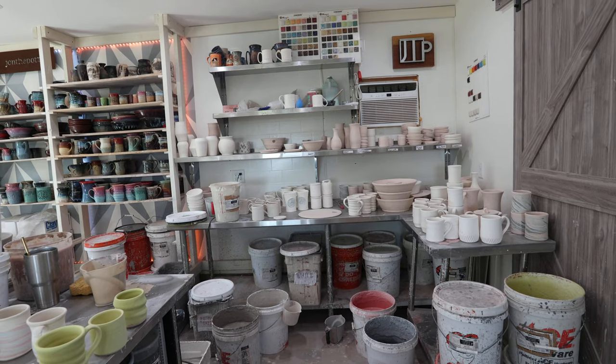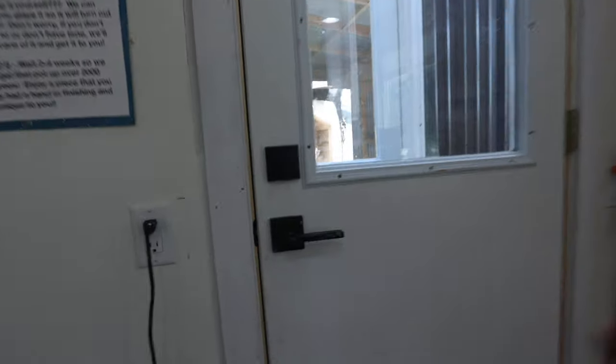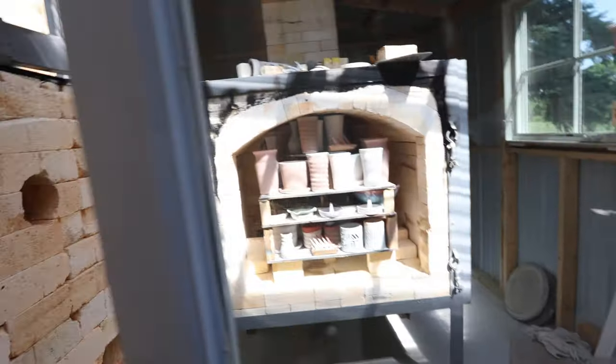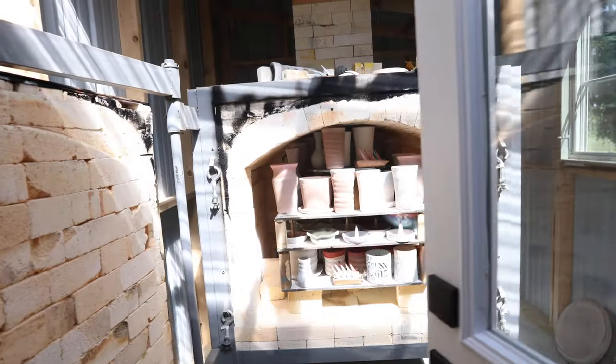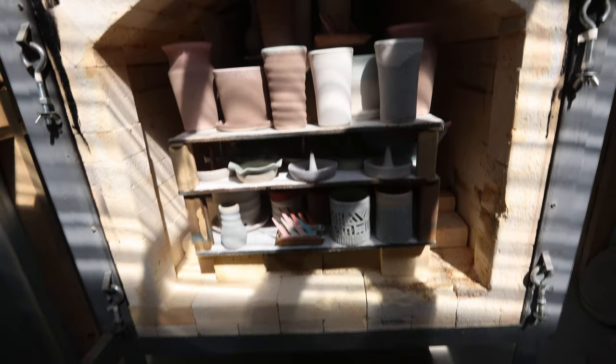After the pots are glazed, they either get loaded into the electric kiln or we now have our area with the gas kiln. This is the gas kiln shed. As you can see, we have a full load ready — this will be fired tomorrow. So we've got a full glazed kiln ready to go.